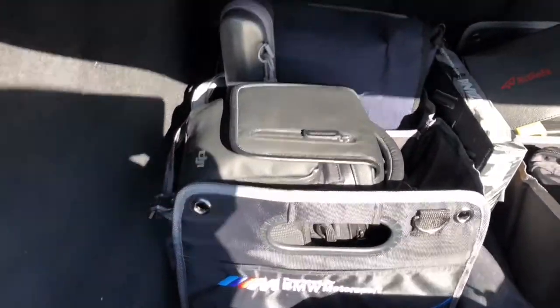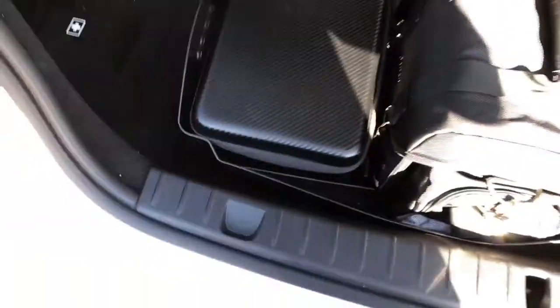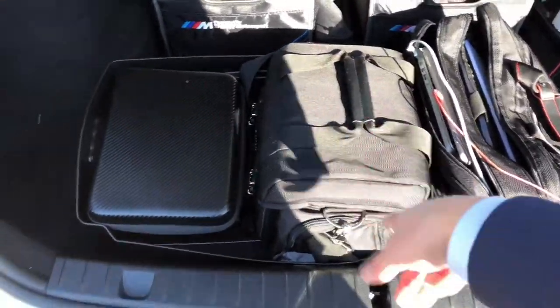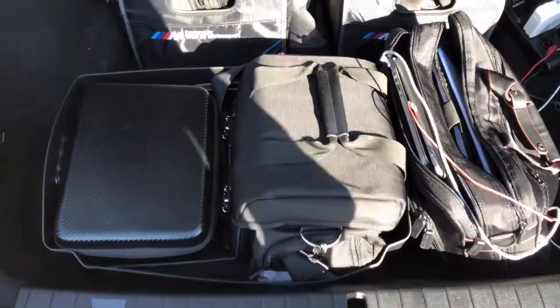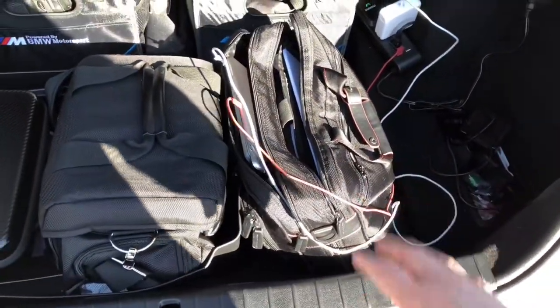Got my Mavic, my projector, handheld gimbals, wireless mics, extra cameras, my DJI Spark, my DSLR, all my mics — everything I need in it. Tripod in the middle. There's all my computer stuff.